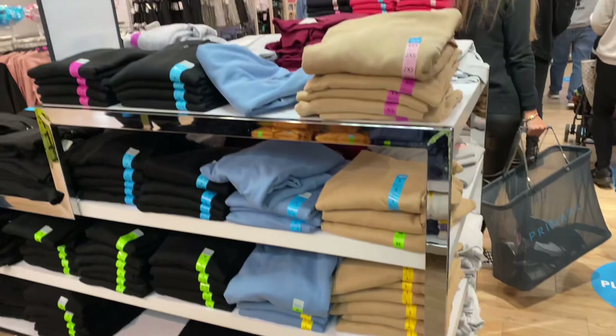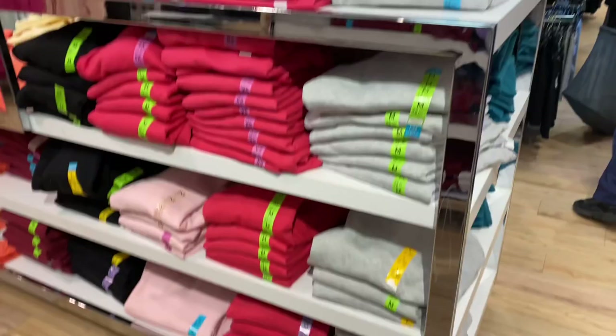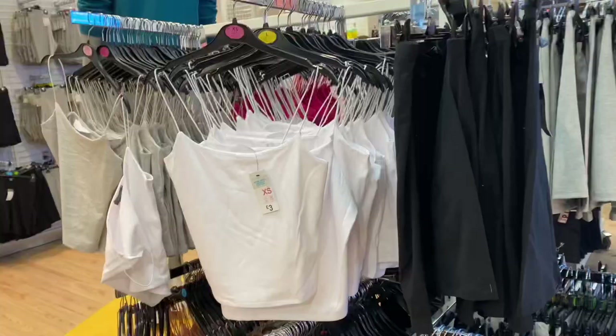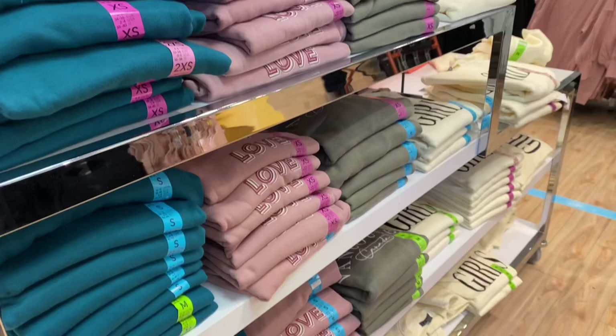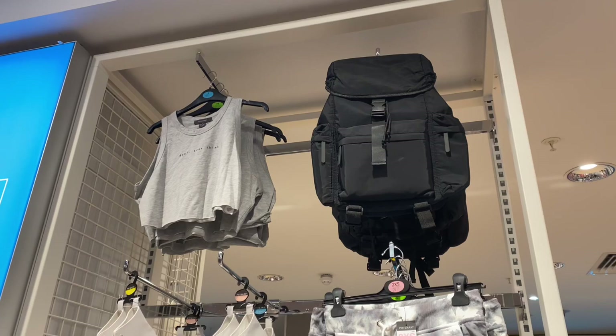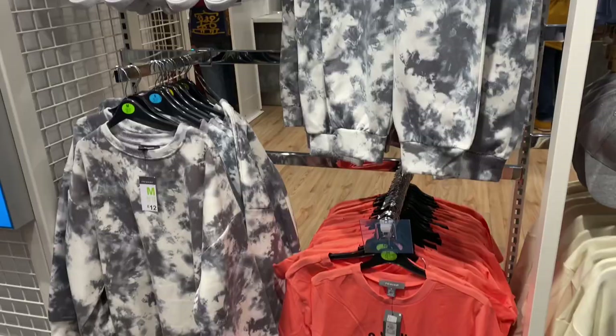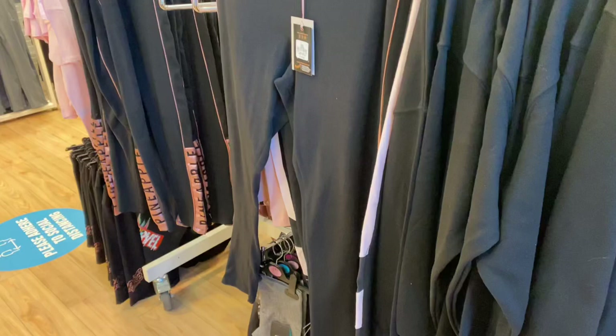Why is that the funniest thing up there? They've got some jumpers, and cycling shorts with matching tops. They've got some other jumpers that say like 'love' and 'girls' on them and stuff. They've got the gloves!